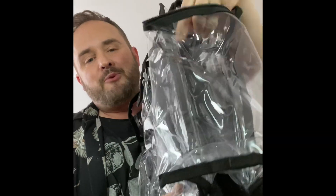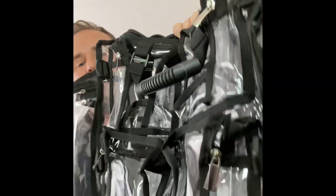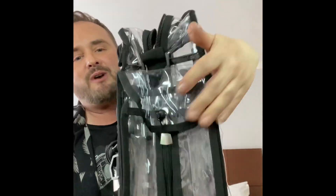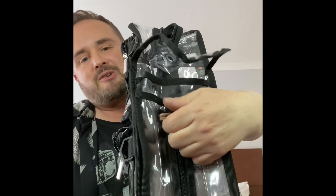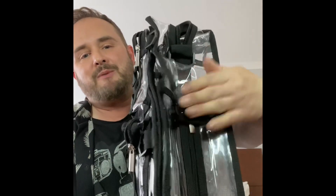Either side of the bag you have got this brilliant deep pocket here for putting in lots of products, and on this side you've got a tissue and wet wipe pouch with a nice strong zip so you can dispense the tissues and then zip up again to keep them nice and dry.